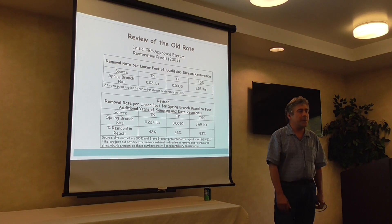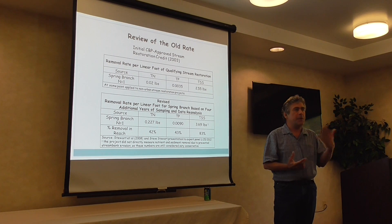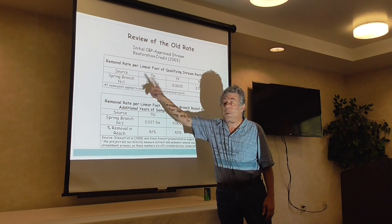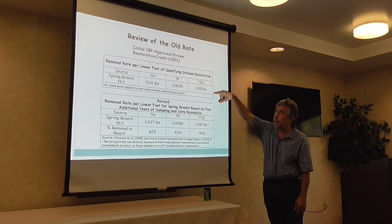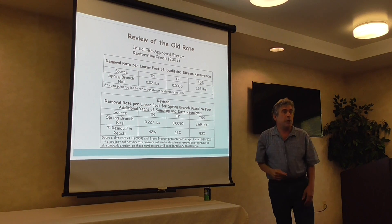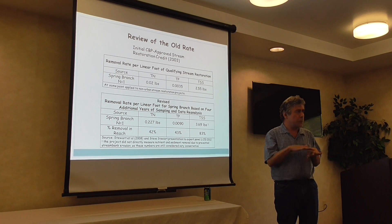In terms of the review of the science, when the panel formed they asked: where's the science behind it? This was actually studied years ago, and they had precisely one study to base their estimate on. Based on that, they came up with removal rates per linear foot of stream restoration project — rates that were very, very low. So immediately, if you were investing in stream restoration stock: sell, sell, sell.